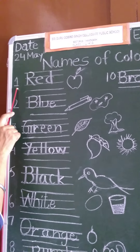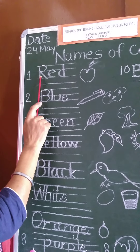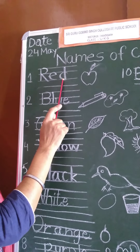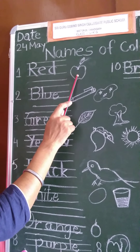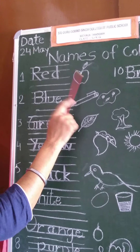Number one, we will write red. R-E-D, red. Here is a picture of an apple. We will fill red color in the apple.